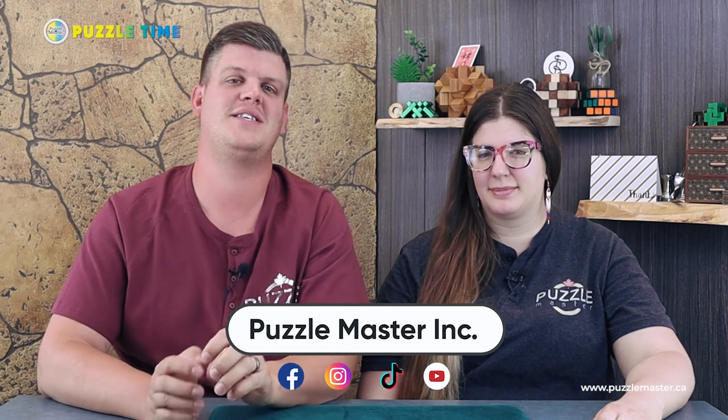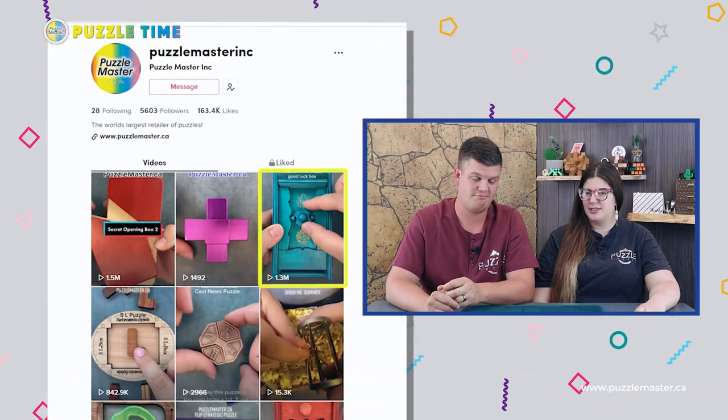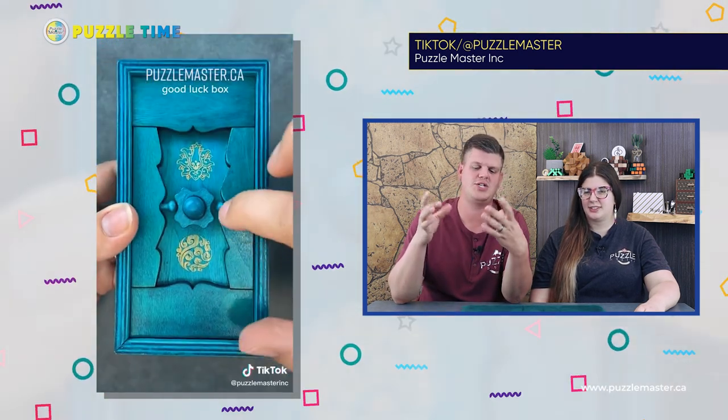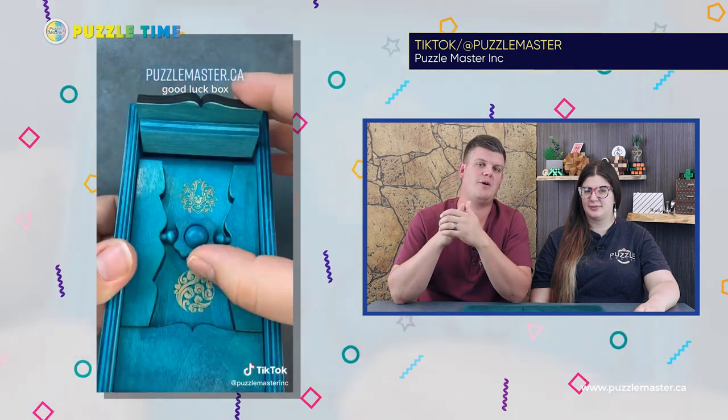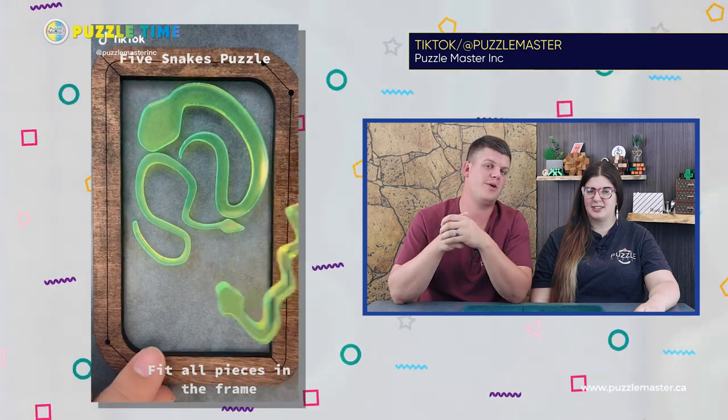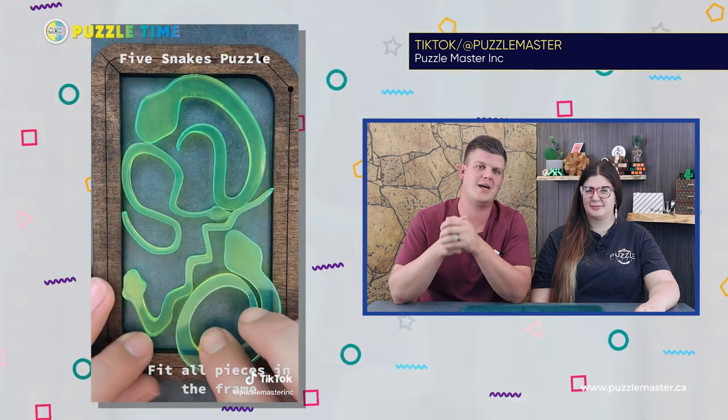She does a lot of the behind the scenes stuff and some in-front-of-camera stuff on Facebook and TikTok. That's actually gotten pretty big on TikTok lately — we've been getting quite a few views. Our most viewed video is 600,000 views on the Good Luck Box — that blue puzzle box. There was also the snakes one. So go check out Linnea's great videos on TikTok.